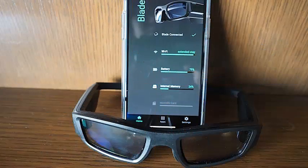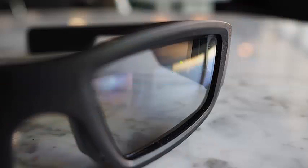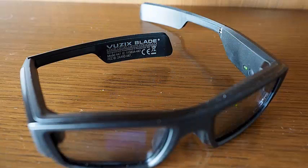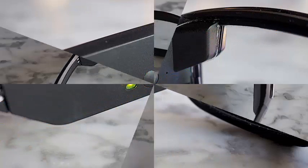Many of Blade's main functions are very similar to smartphones. For example, I was finally able to test the call and messaging functions of the Blade. I tried the Blade with the Google Pixel 3 and an iPhone XS. When incoming calls appear on the Blade screen, you can answer them or reject them by touching the side of the glasses.